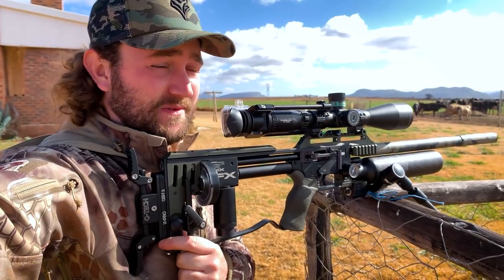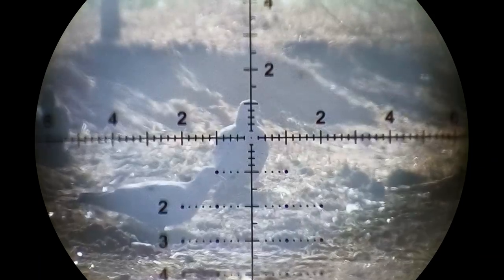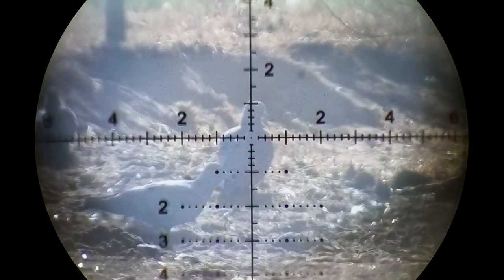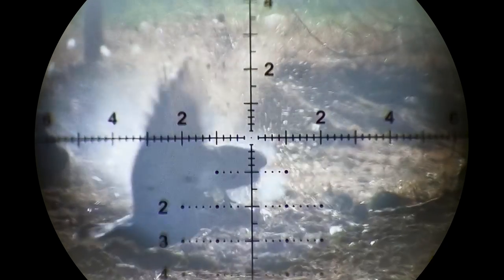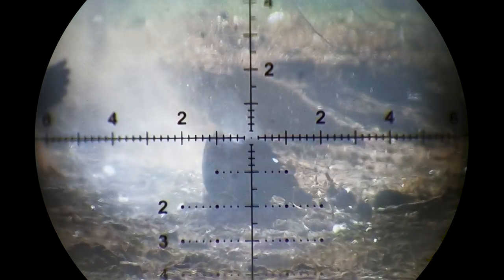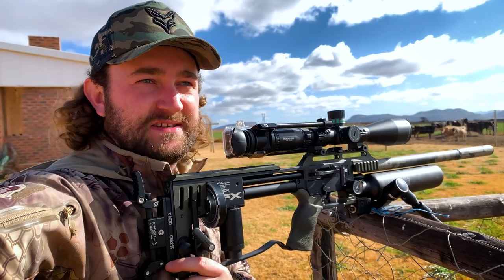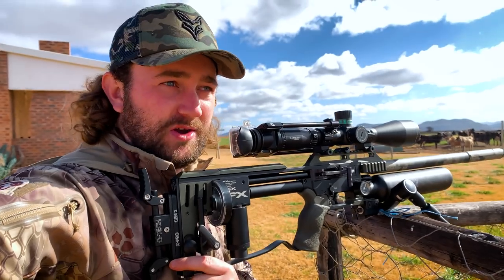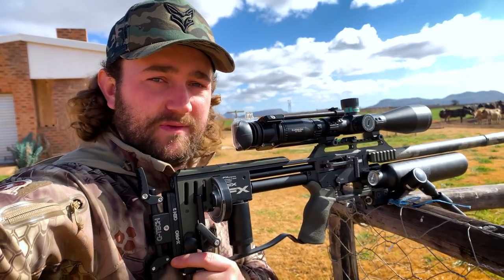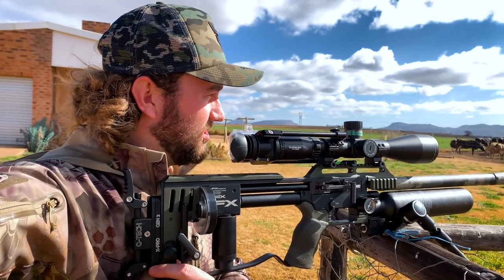That one got hit really, really hard. These 34-grain slugs are like little grenades that go off inside those birds — 73 foot-pounds plus they're opening up on impact. It's a really good recipe for taking shots like this where you don't have a super steady rest and you need something forgiving. With these slugs, if I'm taking a shot on a walking bird and don't get it 100% perfect, I just have to get a small piece of him and he's going to go down very humanely.